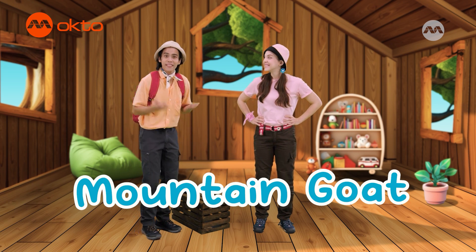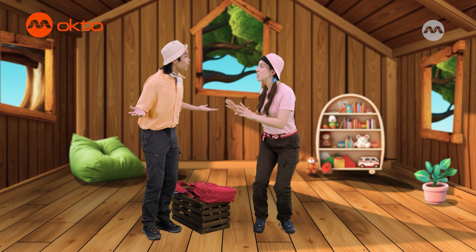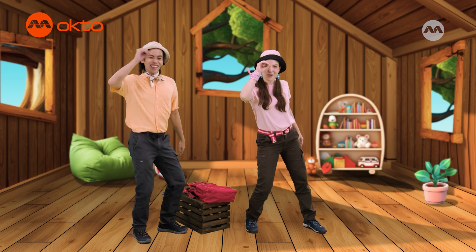A mountain goat? What's that? Mountain goats are just about the best hill climbers in the world. Wild! What does it look like? Come and I'll show you. Okay everyone, time to take a peek through the Creature Scope.